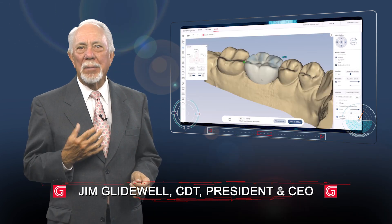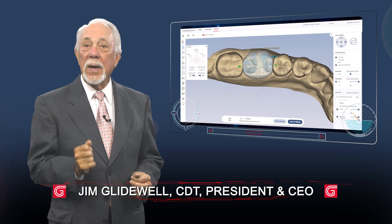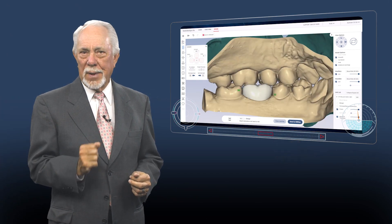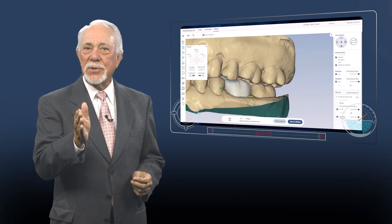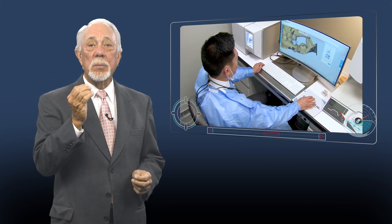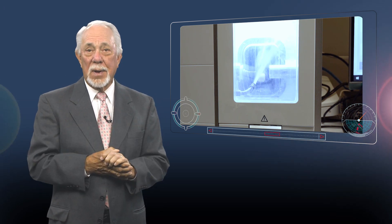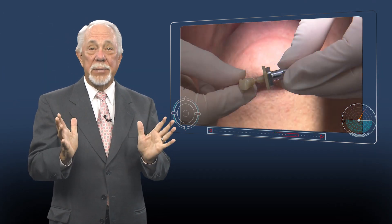Hello, I'm Jim Glidewell, here again to talk to you about the Glidewell.io in-office solution. This is the Chairside CAD-CAM system you've been waiting for. With Glidewell.io, you can provide your patient with laboratory quality restorations in just one visit without having to play the role of lab technician.